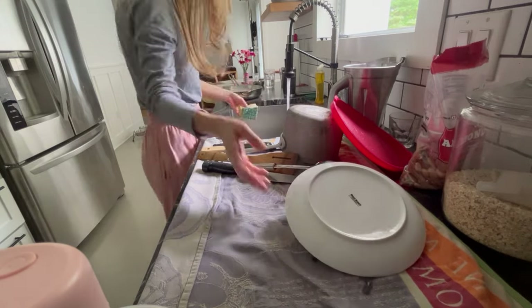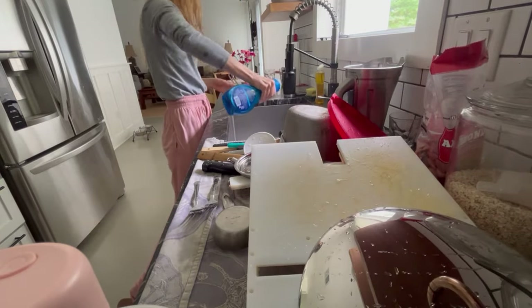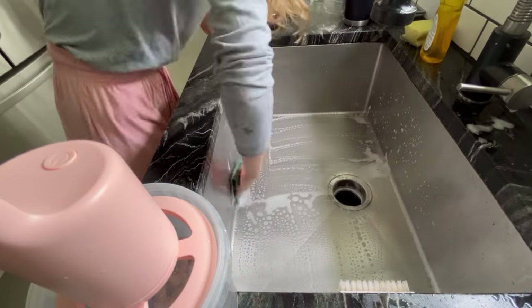Once the dishes are done, I'm just going to thoroughly scrub down the sink. I'm just using some Dawn apple-scented power wash — I spray a few sprays of that, and then I'm going to be scrubbing the sink with a more abrasive sponge.